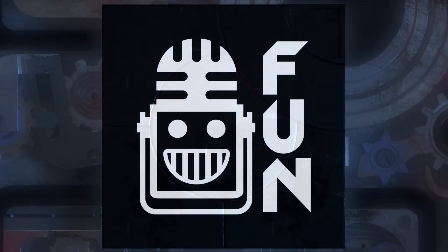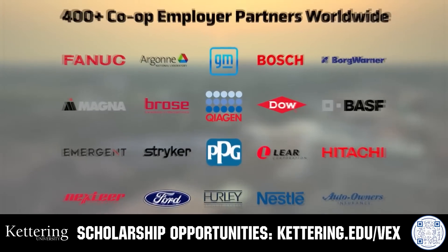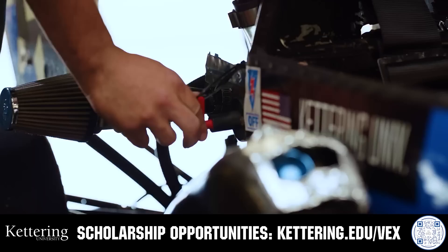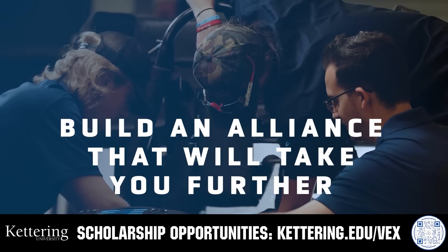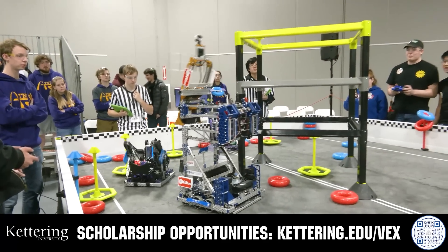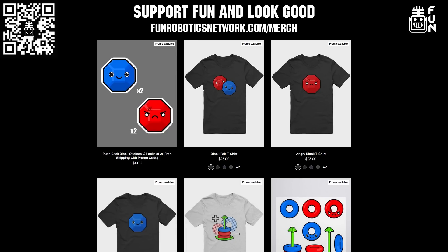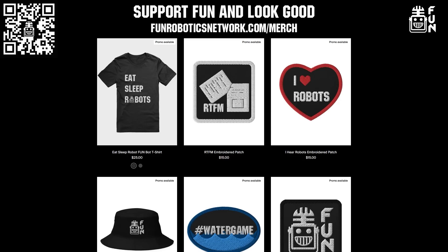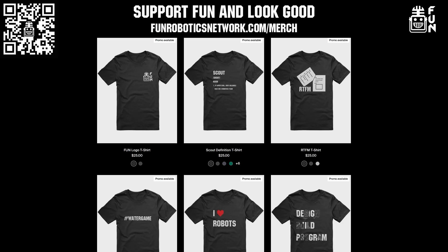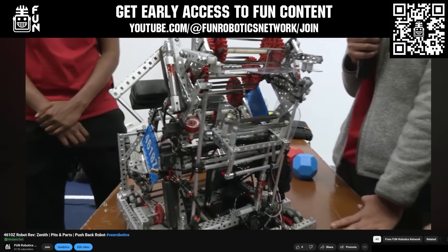This video on fun is brought to you by our viewers, supporters, members, and also in partnership with Kettering University. Build your alliance and discover why so many VEX alumni choose Kettering University. Every student at Kettering experiences their cutting edge co-op programs that seamlessly blend the professional and academic worlds. Kettering co-ops are a fully immersive working experience at the leading edge of industry. Head on over to Kettering.edu/VEX to learn more. Fun also has awesome merch options at funroboticsnetwork.com/merch. You can directly support fun and look good at the same time. You can also become a fun member through YouTube Join to get early access to most of our content. Thank you for your continued support.